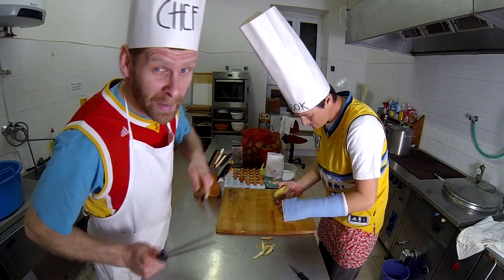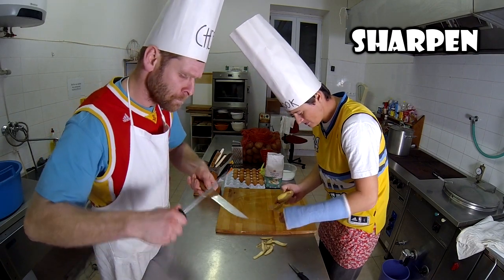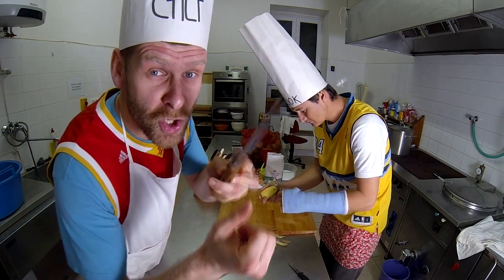I am sharpening the knife. The knife is sharp now.